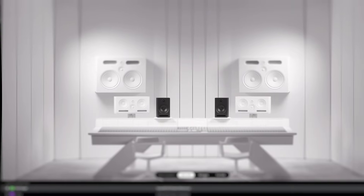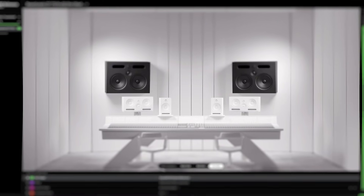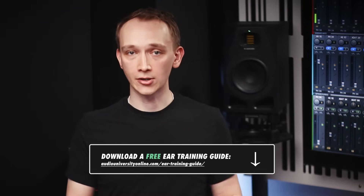Even after running SoundID Reference with a measurement microphone and applying corrective EQ, the speakers will still have some unique characteristics throughout the mid-range and the highs. This gets to one very important reason why studios have multiple sets of monitors, including near-field, mid-field, and far-field — to test the mix for a variety of playback scenarios.